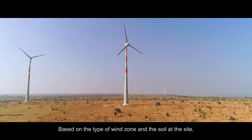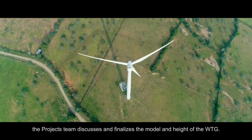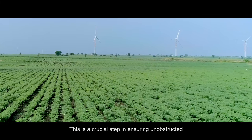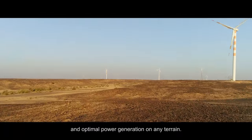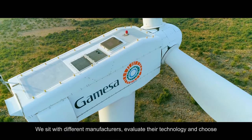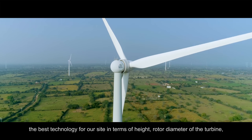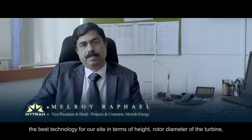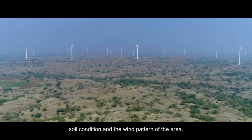Based on the type of wind zone and the soil at the site, the project team discusses and finalizes the model and height of the WTG. This is a crucial step in ensuring unobstructed and optimal power generation on any terrain. We evaluate technology from different manufacturers and take a final decision on which technology is best for that particular site — in terms of height, rotor diameter, soil conditions, and wind pattern.